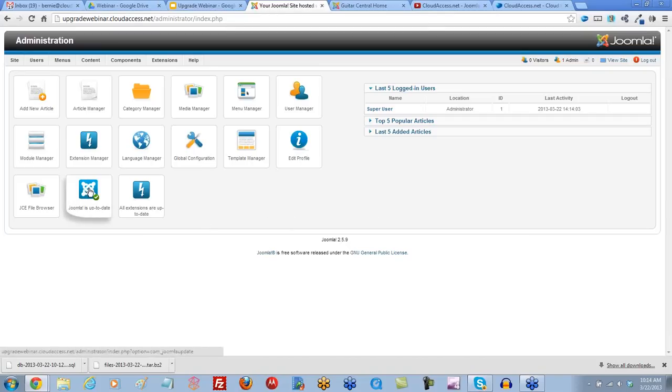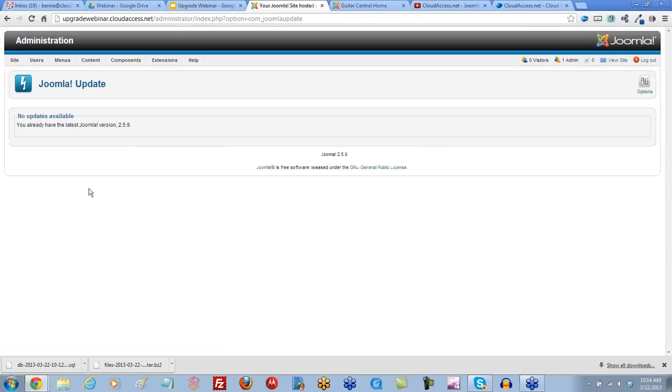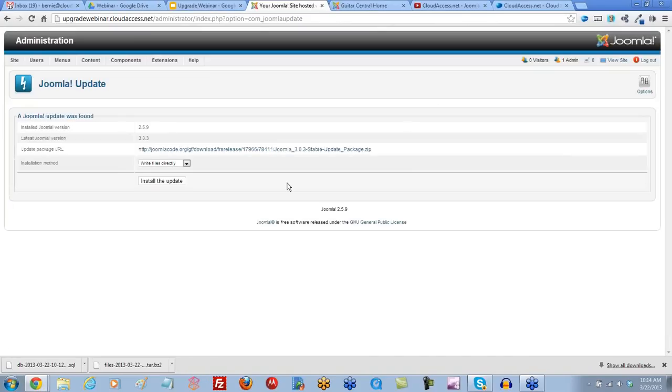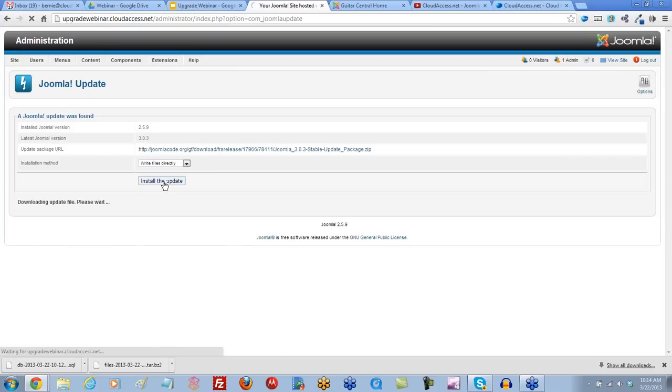If you click on that, it's going to bring you to the Joomla Update button. It says no updates are available because you're using the most current version of your 2.5 site. If you go over to the Options icon in the corner, it's going to give you the option to change whether you want long-term support — go down and change it to short-term. Click on that, then save and close, and this will now show the 3.0 update. We now have 3.0.3 available — click Install the Update. We're downloading and updating.